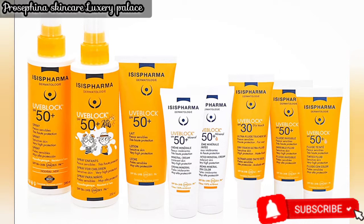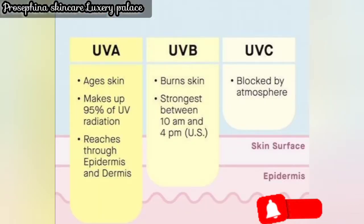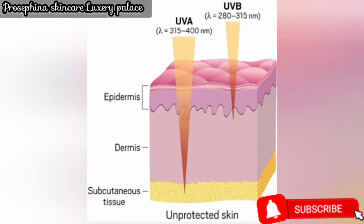Now for some important education: there are two types of ultraviolet rays that reach the earth's surface — UVA and UVB. UVA penetrates deep into the skin and causes tanning, aging, and wrinkles. UVB causes sunburn and redness on the skin. UVB can also be responsible for skin cancer. UVA stands for Ultraviolet A and UVB stands for Ultraviolet B.